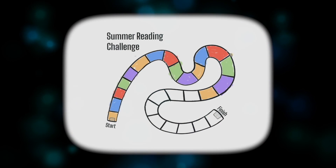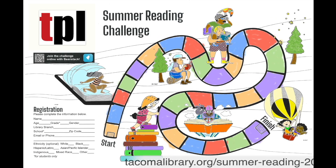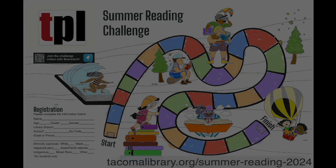And this is how you participate in the Summer Reading Challenge. Go to Tacoma Public Library's webpage to find out more. You can make this your year in the Summer Reading Challenge.